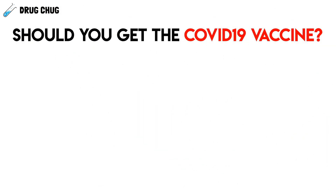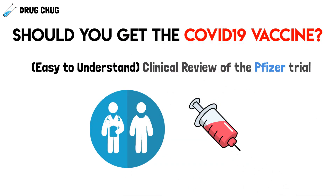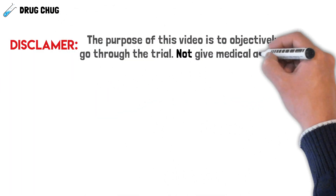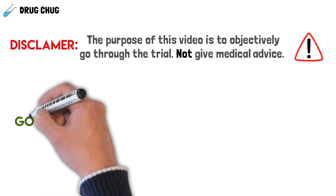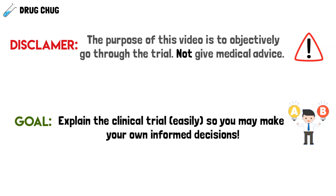Should you get the COVID-19 vaccine that just got approved? In this video, we're going to make an easy-to-understand clinical review of the actual Pfizer trial so that you can make your informed decision. Quick disclaimer: the purpose of this video is to objectively go through the trial. This is not medical advice. Note that this video was released December 16th, and if there are any updates, they'll be in the link down below.